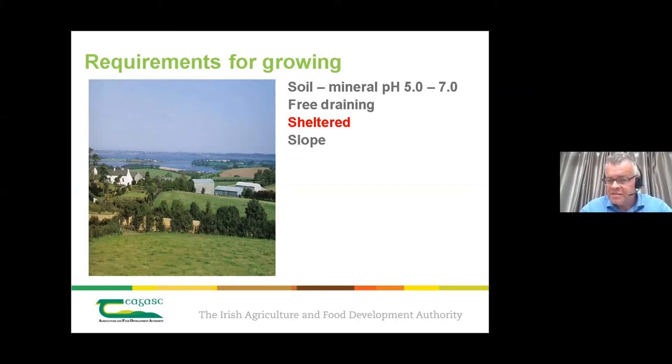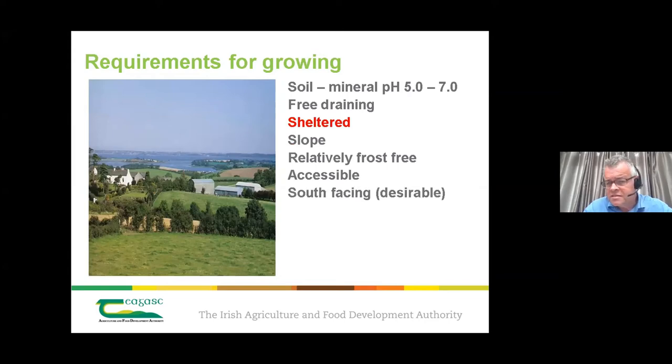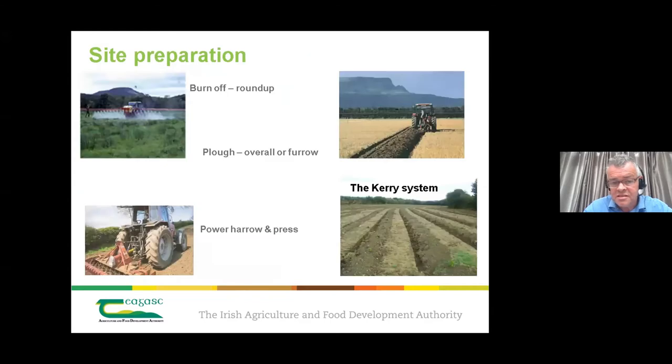Experience shows these species do well on sloped ground — within reason, not steep mountains. A 20–30 degree slope helps with frost drainage. Avoiding frosty areas is advisable. Sites need to be accessible, south-facing is desirable but not essential, and protection from rabbits is important. Site preparation follows standard agronomy practice similar to establishing vegetable or fruit crops, given these are perennial crops in the ground for many years.